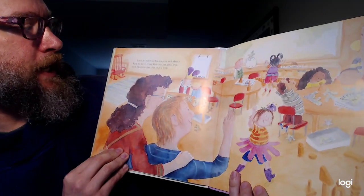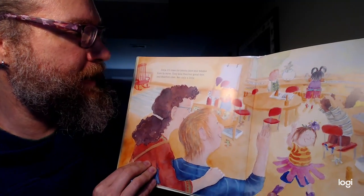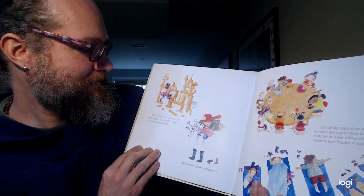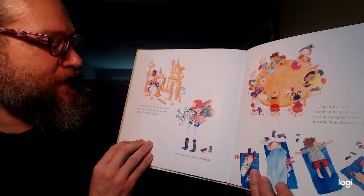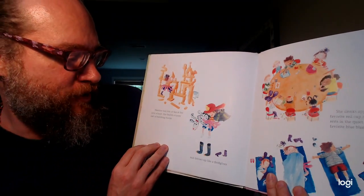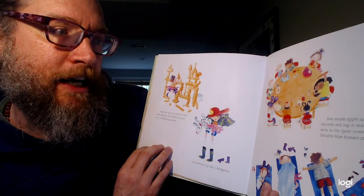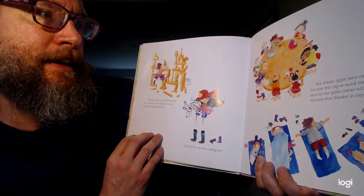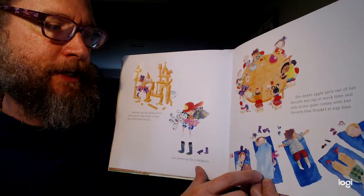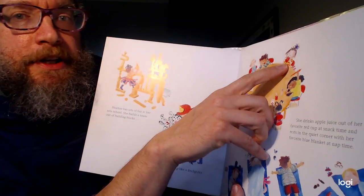Soon, it's time for Mama Jane and Mama Kate to leave. They kiss Heather goodbye and Heather cries, but only a little. Heather has lots of fun at her new school. She builds a tower out of building blocks and dresses up like a firefighter. She drinks apple juice out of her favorite red cup at snack time and rests in the quiet corner with her favorite blue blanket at nap time. There she is. There she is with her red cup right there.